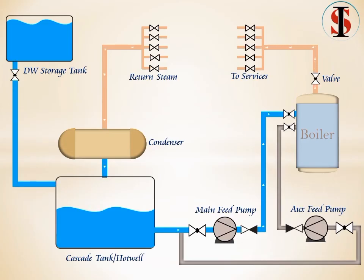If the level of the hotwell becomes low due to leakage or any other problem, then open the distilled water storage tank valve and fill the hotwell due to gravity. After filling, close the valve properly.